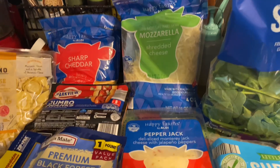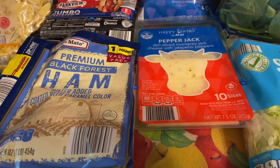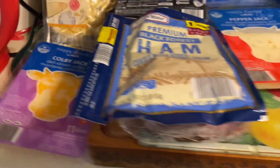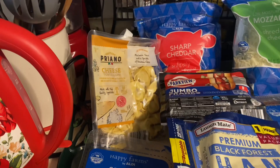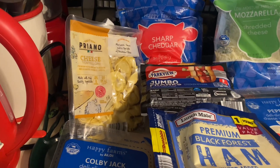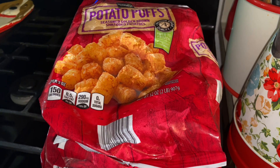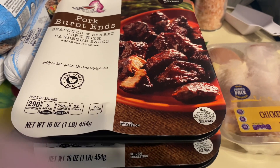We got a pack of hot dogs, and Larry got some Black Forest ham for his lunches. We got some Colby Jack cheese, and I got two packs of the cheese tortellini. We got two bags of tater tots, a pack of chicken drumsticks, and two packages of the pork burnt ends.